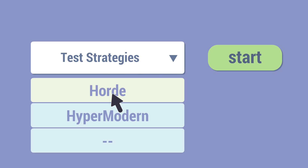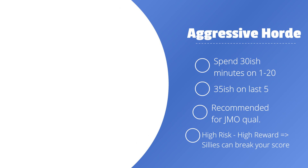Let's now look at test taking strategy number three: the hoard. In the aggressive hoard strategy, you spend about 30 minutes on problems 1–20, or 1–15 if you're looking for AIME qualification, although the strategy isn't really recommended for AIME qualification. Then you spend about 35 minutes on the last five. You'll have a few minutes left for checking. The point is that you're pretty confident in your math abilities — it's a high risk, high reward strategy. If you accidentally make a silly mistake, that can break your score. It's really recommended for JMO qualification.